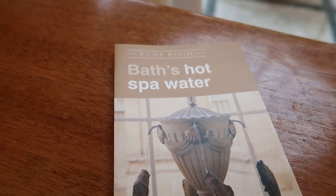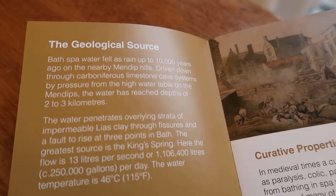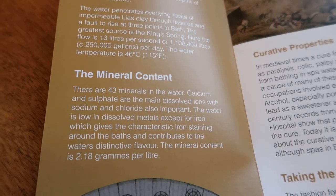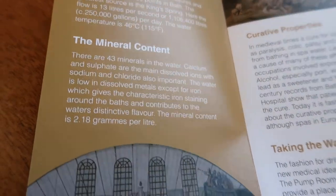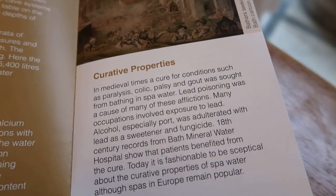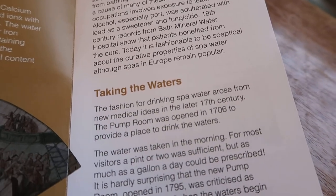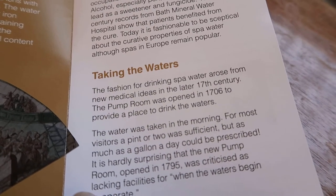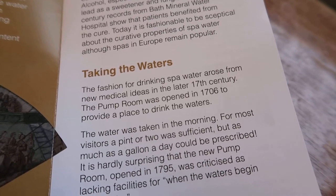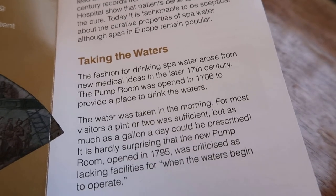Here we are — bath hot spa water. And here it tells you about the geological source, the mineral content and everything else. The fashion of drinking spa water arose from new medical ideas in the late 17th century. The pump room was opened in 1706 to provide a place to drink the water.